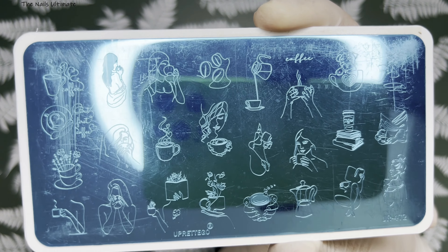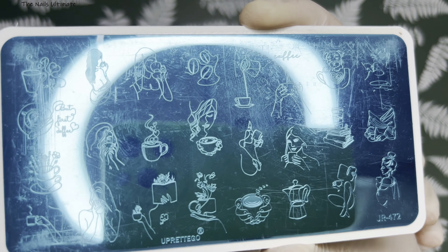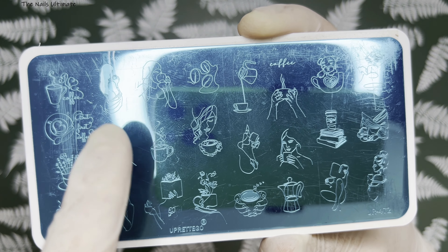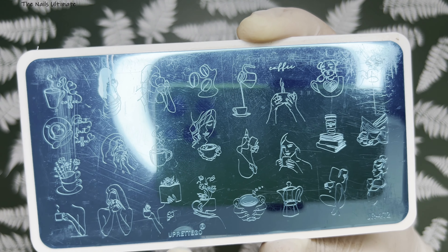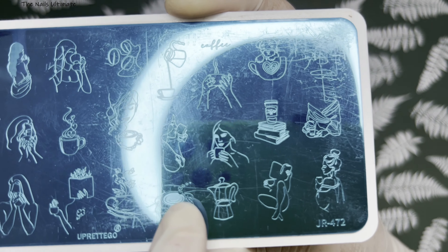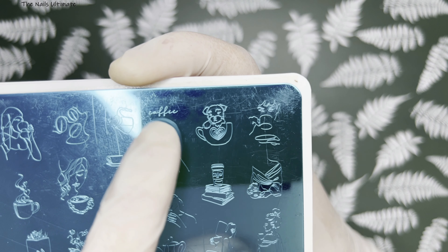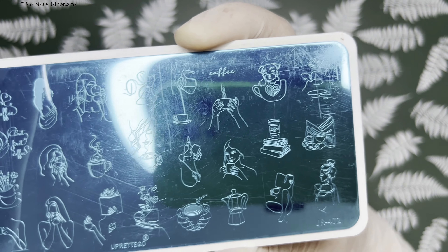The next one is a coffee plate, JR-472. I love coffee and needed this one since I didn't have any coffee plate. It has cups of coffee, a lady reading while drinking coffee, hands holding coffee, books with coffee on top — I love that. And there's even a little puppy inside a coffee mug. Absolutely gorgeous.